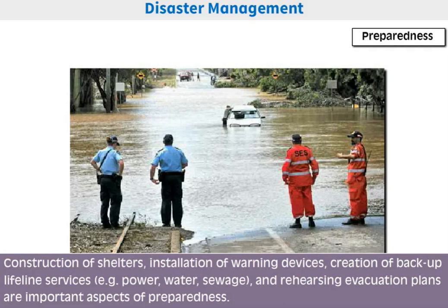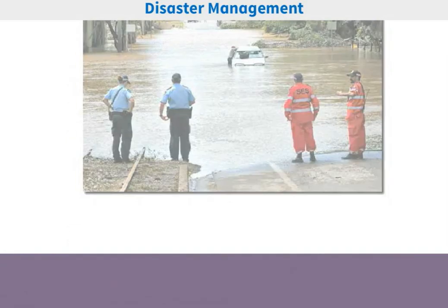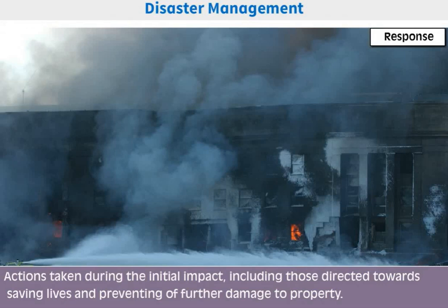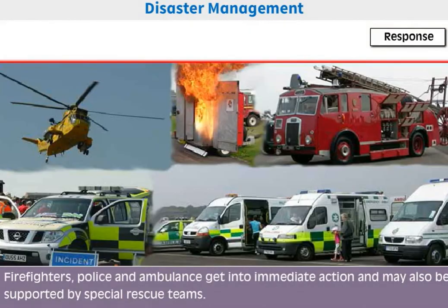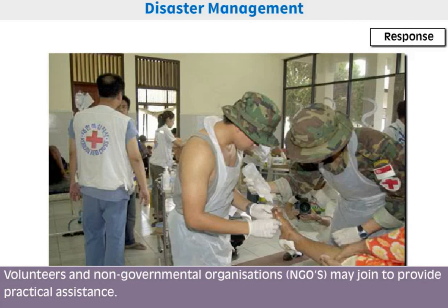Response refers to actions taken during the initial impact, including those directed towards saving lives and preventing further damage to property. This phase involves necessary emergency services where first responders — localized firefighters, police, and ambulance — get into immediate action. They may also be supported by special rescue teams, volunteers, and non-governmental organizations (NGOs).